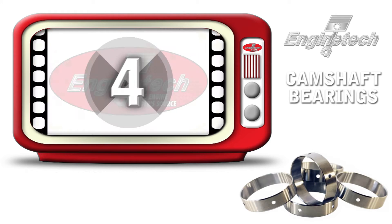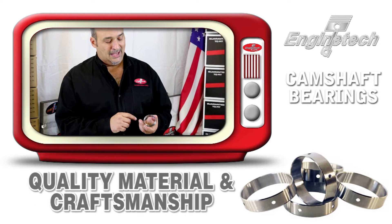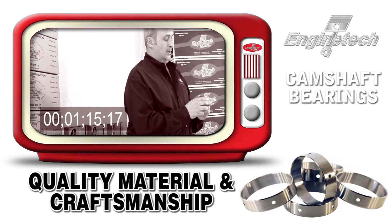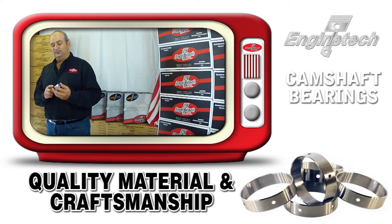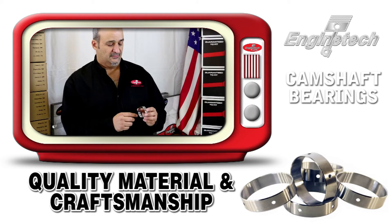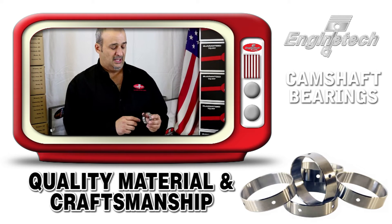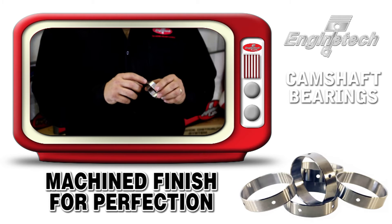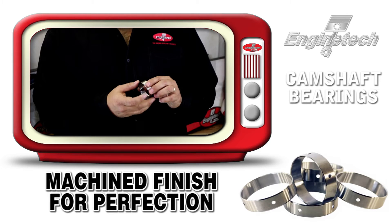We use a superior grade babbit material on the inside of the cam bearing to allow for certain amounts of pollutants to enter the cam bearing surface without wiping out the cam bearing or the camshaft. All our holes are drilled and then cleaned out with a micro bearing process to eliminate the potential of any babbit protrusion into the oil hole.